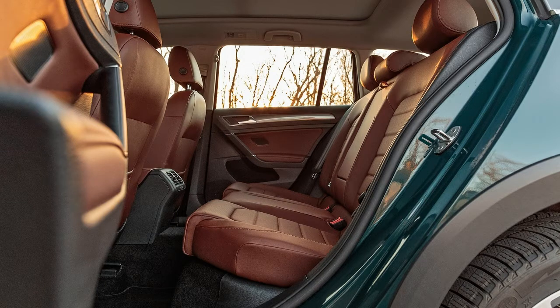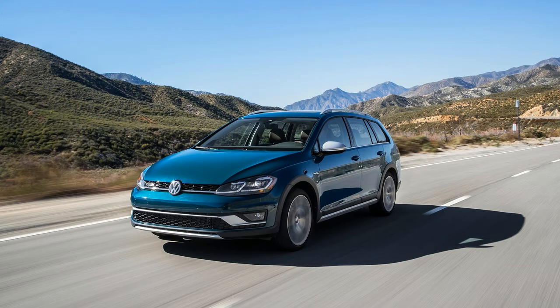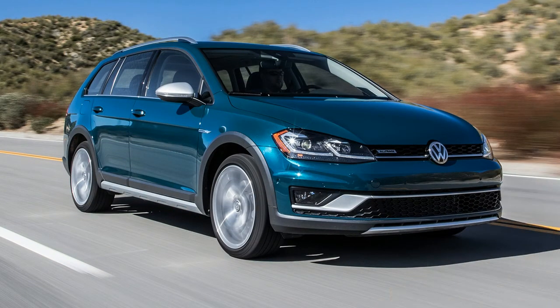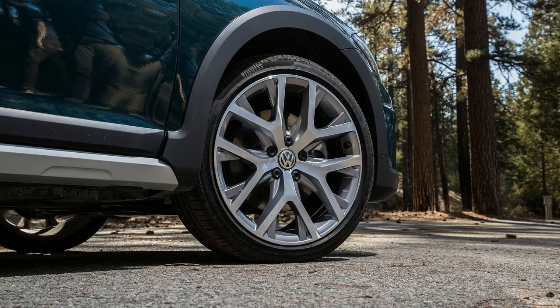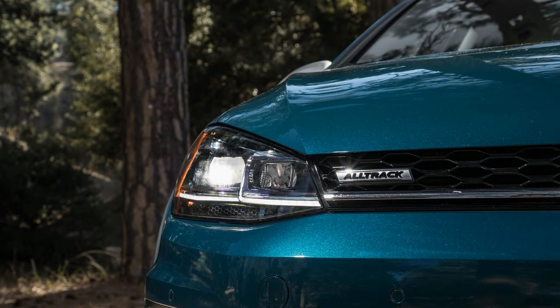On smooth interstates the VW was fine, but was beset with a lot of wind noise. The race-tuned four-wheel independent suspension serves up a stiff ride. Sporty has gone too far when you can feel every dimple in the pavement. The suspension bottoms out on bumps, sending the impact into the cabin with enough force to rattle your teeth on uneven surfaces.